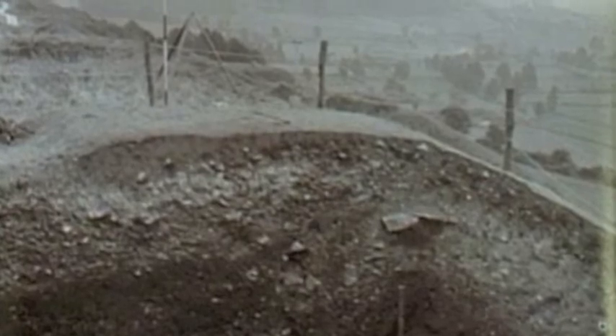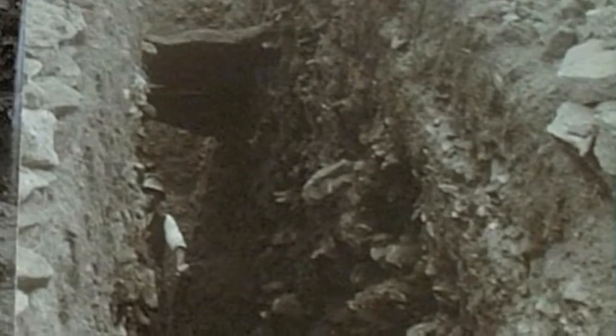The first thing you will notice about these photos is that there are no trees on this part of the fort, unlike today, as it is overgrown with trees and bush.